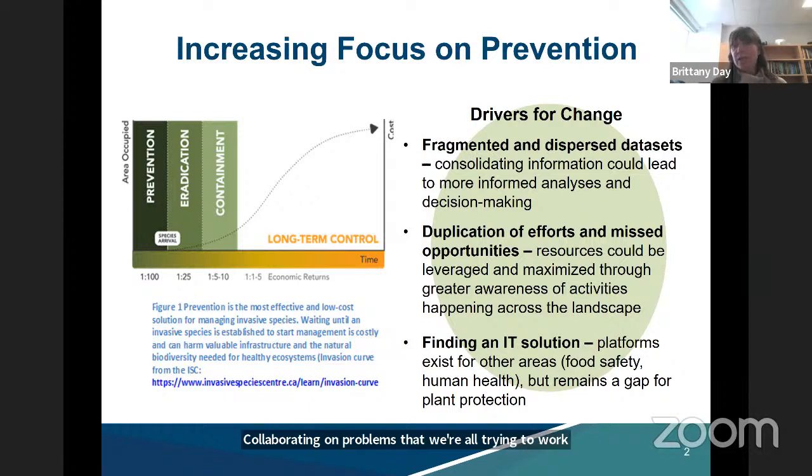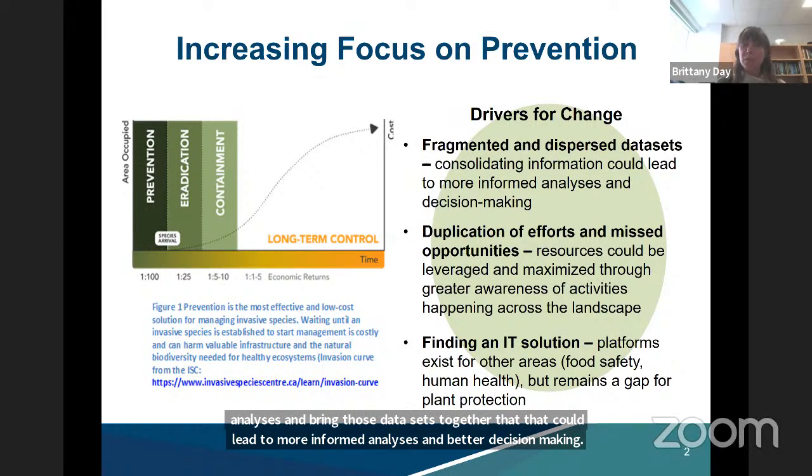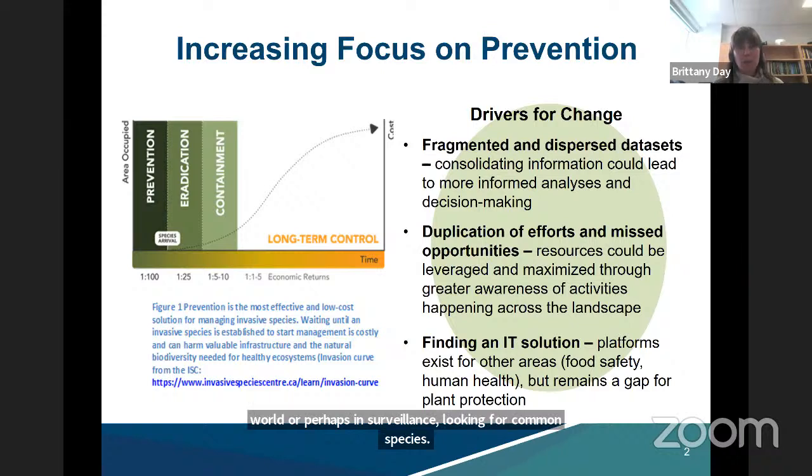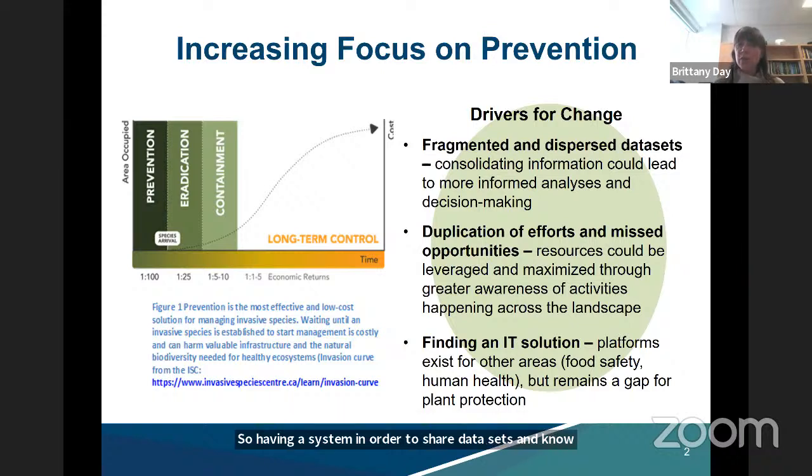Some of the drivers for this information sharing system are that we're all generating a lot of great data sets, but many are currently dispersed across different organizations. If there is a way to consolidate and bring those data sets together, that could lead to more informed analyses and better decision making. There could also be duplication of efforts across organizations in research or surveillance. Having a system to share data sets and know what's going on within the greater landscape could help maximize those resources. Ultimately, what we're trying to do with CFIS is provide an IT solution to achieve those aspects — these types of platforms exist in food safety and public health, but it remains a gap for plant protection efforts.